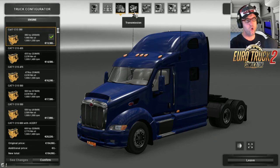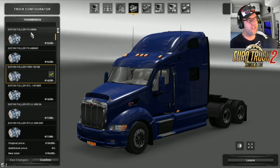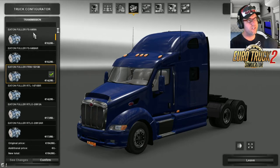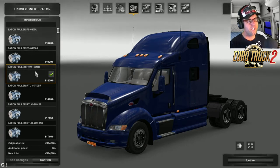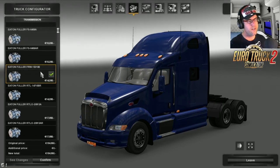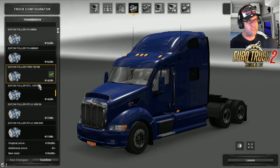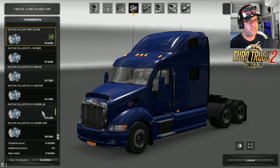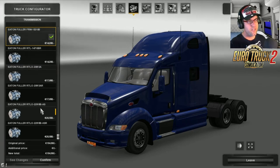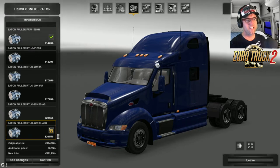For the gearboxes we have the Eaton Fuller gearboxes - the Eaton Fuller FS6406A, 6406AR, the 15210B, the 14710BR which is a 10 speed, another 10 speed, there's a 13 speed, another 13 speed, another 13 speed, an 18 speed, and an 18 speed with Rattata. Let's try the 18 speed, give that a whirl.